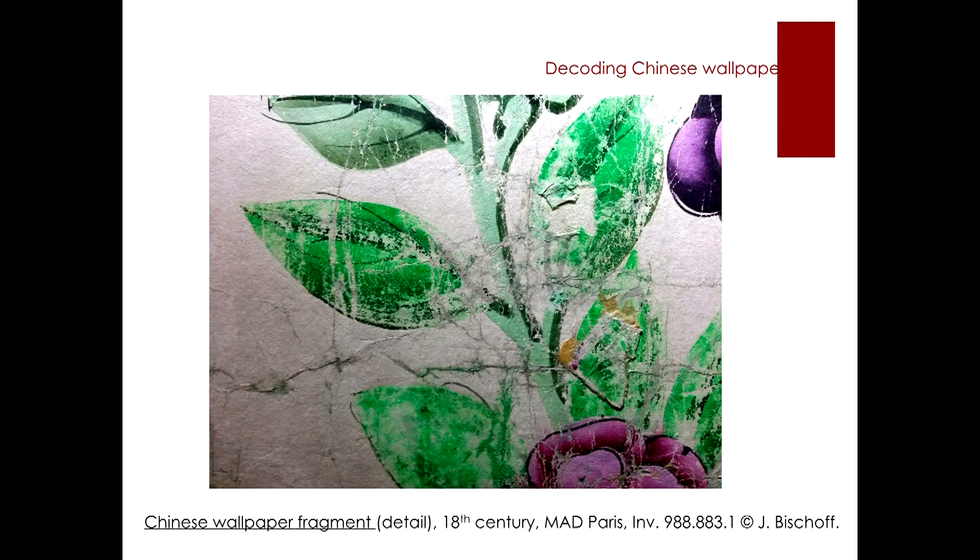They are of relatively small size, which facilitates their manipulation. In addition, some of these wallpaper fragments possess parts of embossment, splits, fractures, or even gaps, which uncover and make visible to us deeper layers of the Chinese wallpaper surface, as we see here.